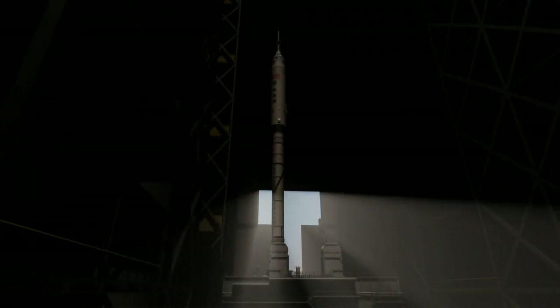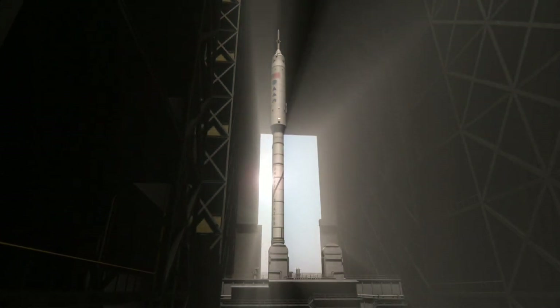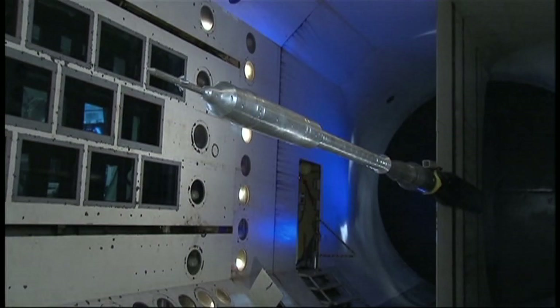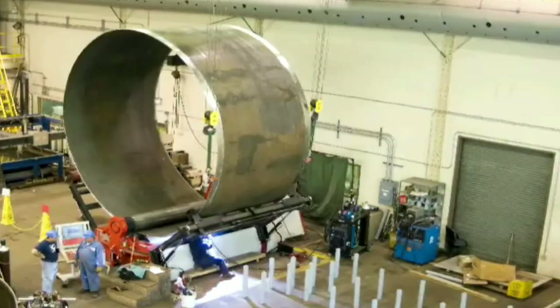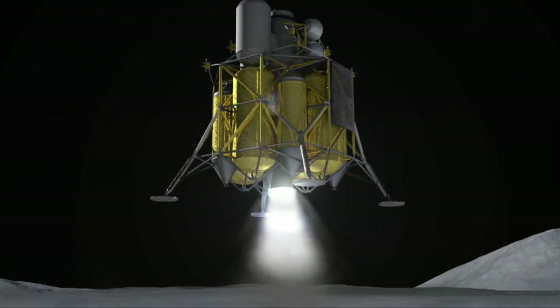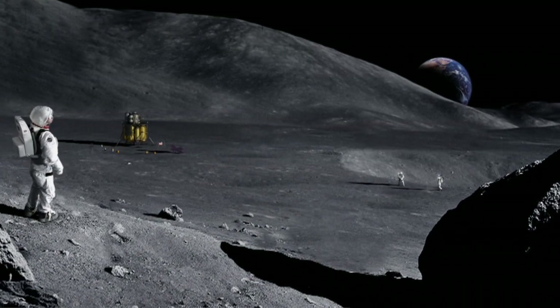The Ares-1X test flight, scheduled for 2009, will be the first flight of the Ares-1 crew launch vehicle — the first of two new rockets NASA is designing to take astronauts to the Moon, Mars, and beyond. These missions will advance the nation's technology while increasing our knowledge of other worlds and our own.